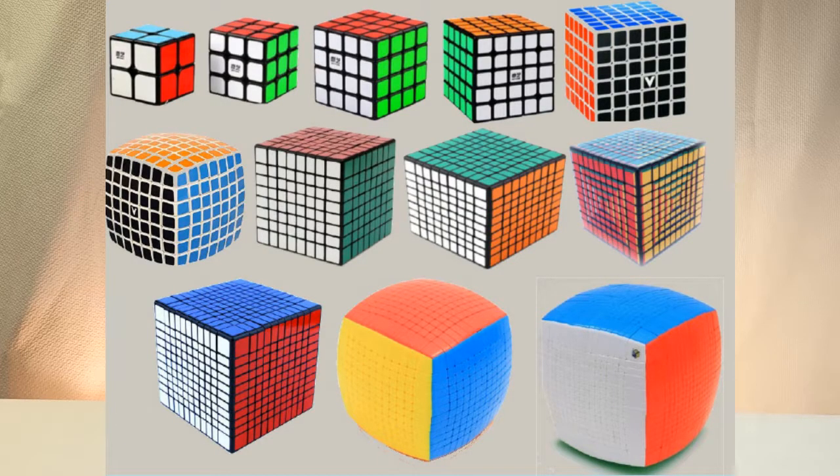Here are Rubik's cubes in ascending sizes, from 2 to 12, while 1 to 17 rises. Do you have the time? Do you have the skill? These grand adventures will give you a thrill.